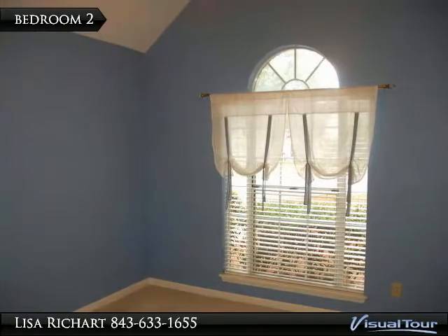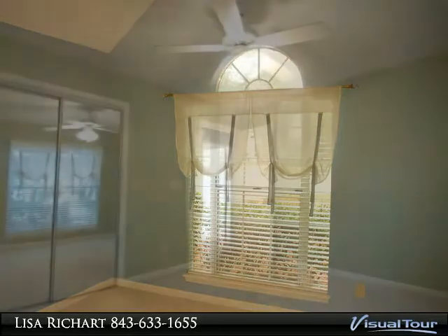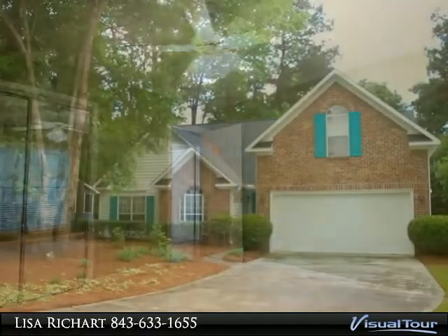Welcome to the tour of this home. Please feel free to call or email any time of day for more information. This house lives big — the lowest priced home in Brickyard. This luxurious custom single-story home is move-in ready.